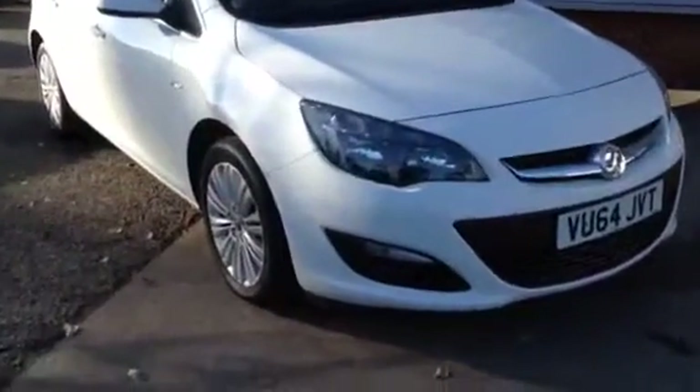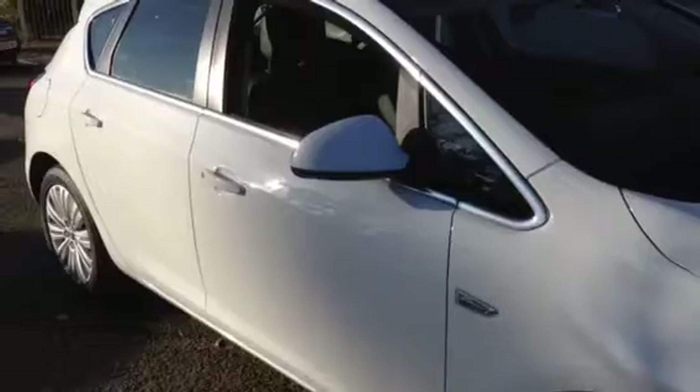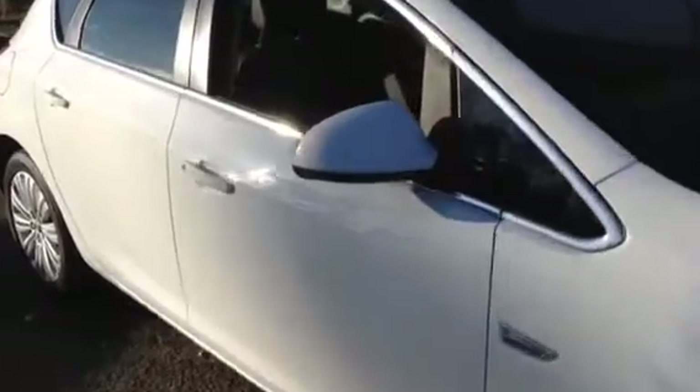Featuring front fog lights and 17 inch double spoke alloy wheels. This car also benefits from body coloured mirrors, door handles and bumpers.